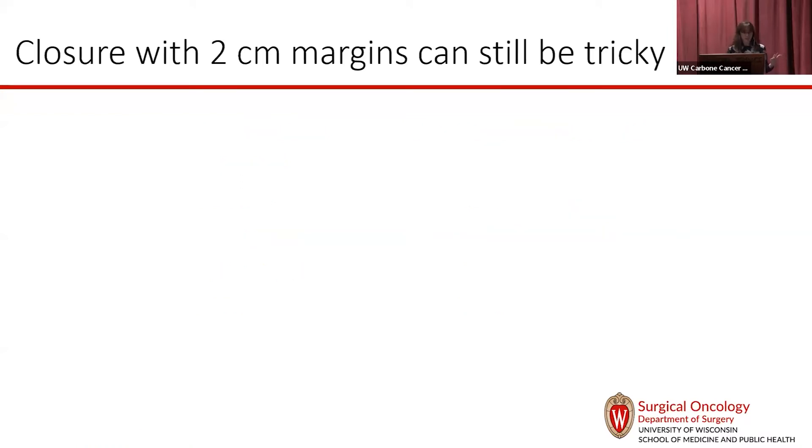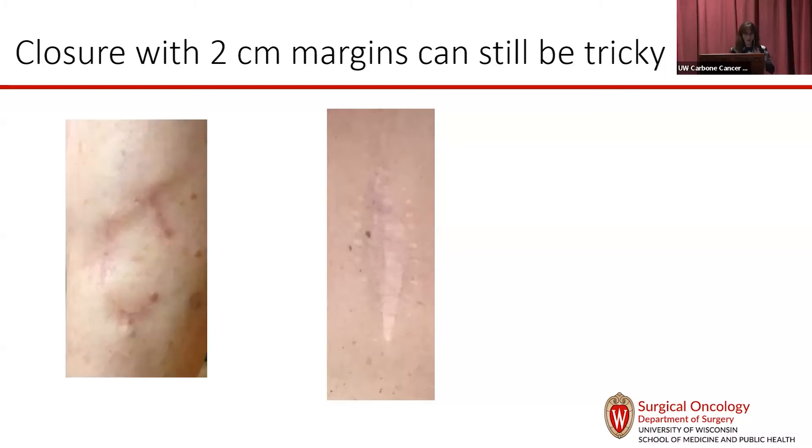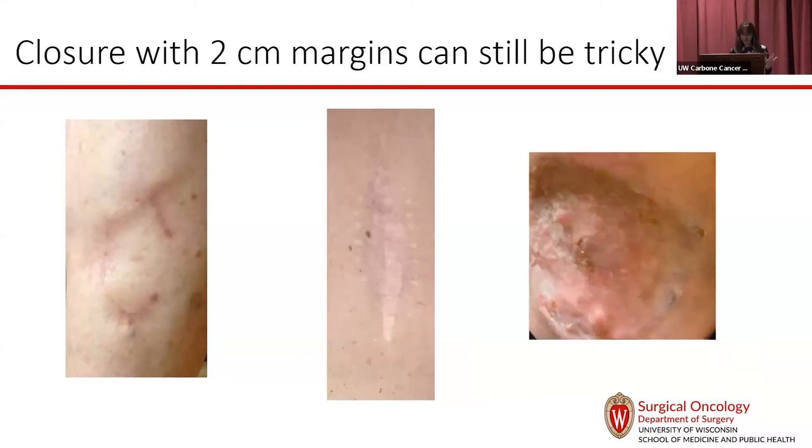That was a really big improvement over the really big holes we used to make. A simple elliptical closure leaves scars under tension that get wide. A more complicated advancement flap is better because it has less contour change, but it's still a big surgery. For some body locations, you still end up needing a skin graft, which takes a long time to heal and that skin is never quite as robust as normal skin.